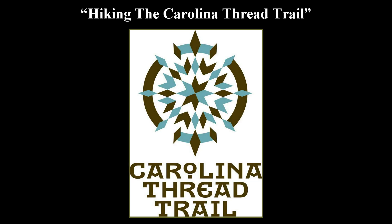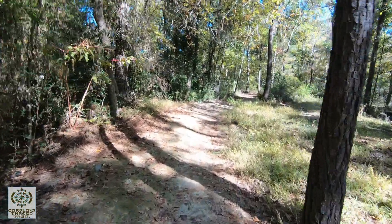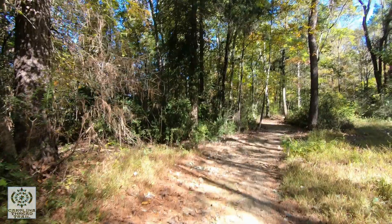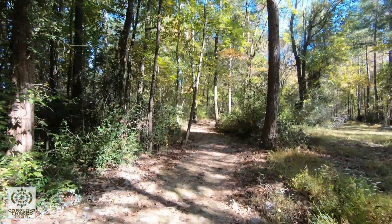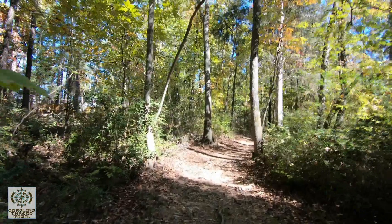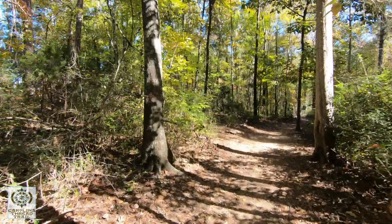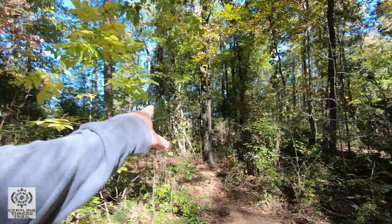The blazes for this trail are just wood with 'FT' sprayed on it for Falcon Trail. Either way it's a pretty easy trail to keep up with. We're going to be in the woods for a portion of this trail and then we're going to see big open fields. That's one neat thing about this trail — it gives you different types of things to look at.